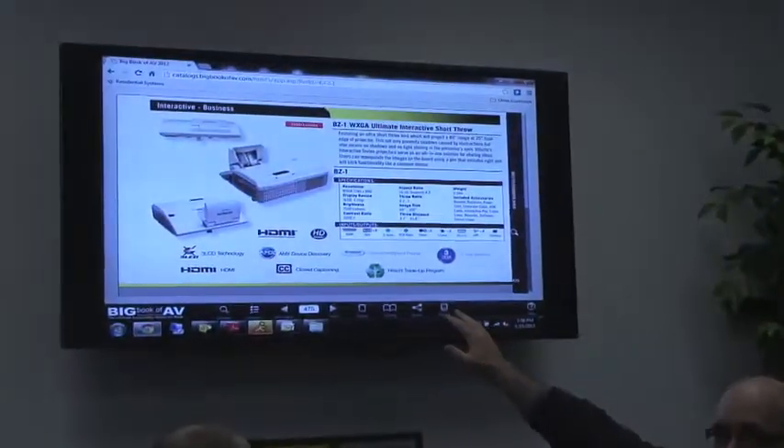Lots of features for the BZ-1. It's featured in the Big Book of AV — you can find it on BigBookofAV.com, just search BZ-1. And the amazing thing about this deal is that we own these at the best price in the pro-AV business.